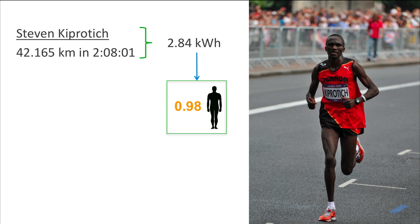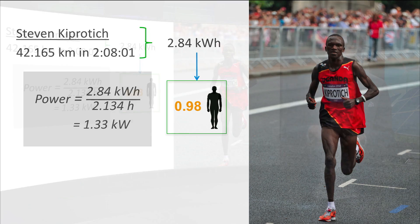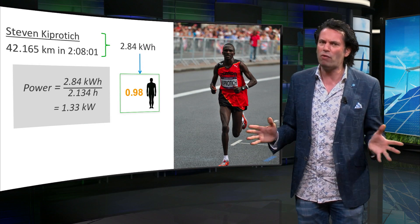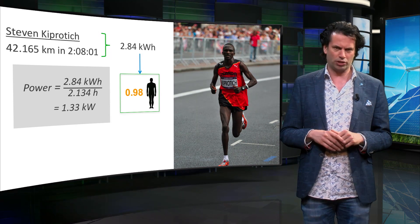Marathon runners usually maintain a steady pace for most of their run. Assuming Steven expended energy at a constant rate, his average power output equals approximately 1.35 kilowatts. As a comparison, the power output of a regular human at rest is about 0.1 kilowatts.